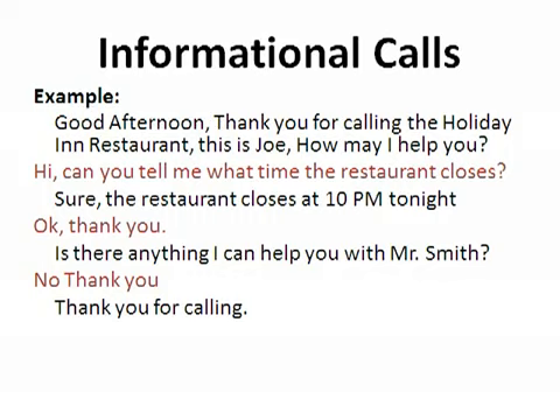There are three types of calls you may receive when answering an in-house call. The first is an informational call. Always ask the caller for permission to place them on hold if necessary. Example: 'Good afternoon, thank you for calling the Holiday Inn restaurant. This is Joe, how may I help you?' Guest: 'Can you tell me what time the restaurant closes?' Joe: 'Sure, the restaurant closes at 10 p.m. tonight.' Guest: 'Okay, thank you.' Joe: 'Is there anything else I can help you with, Mr. Smith?' Guest: 'No, thank you.' Joe: 'Thank you for calling.'